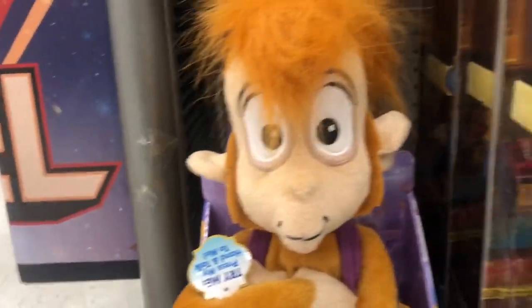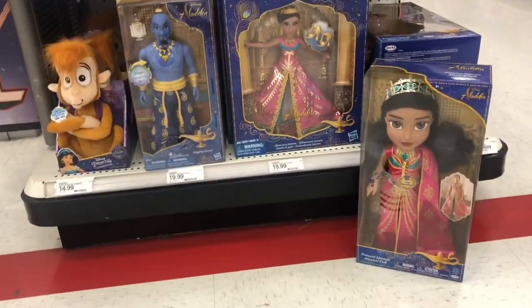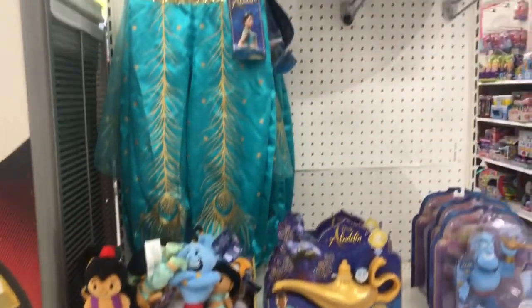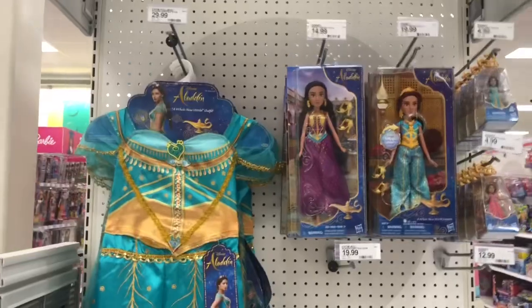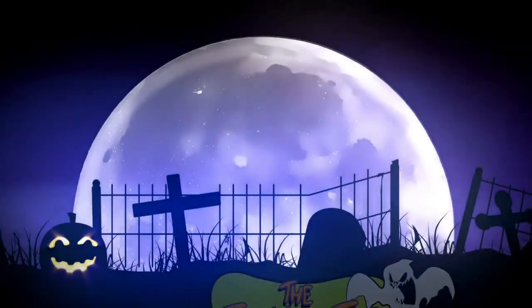There we go, guys — we have a small little toy section here for the new Aladdin movie that's going to come out soon. A little end cap here at Target. I don't see any Aladdin figure, so he's probably going to be a hot commodity to find — so keep an eye out for that.